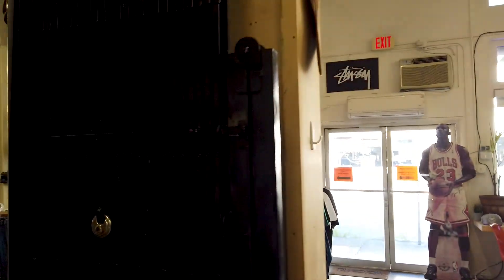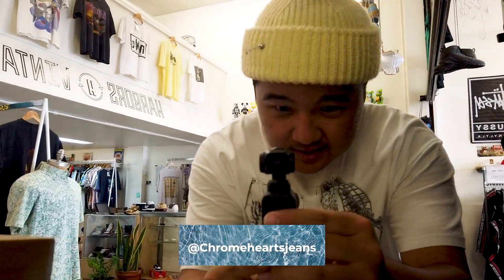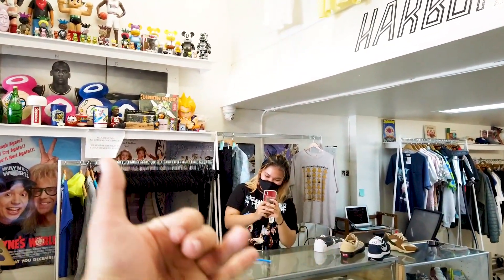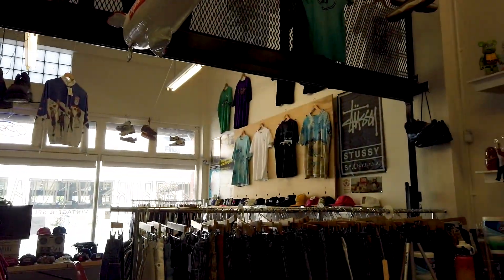Honestly, if you guys could see what I'm shooting with right now you'd be kind of in awe because this thing is sick. I'm gonna hit the mirror real quick — do you see this? That is so sick.